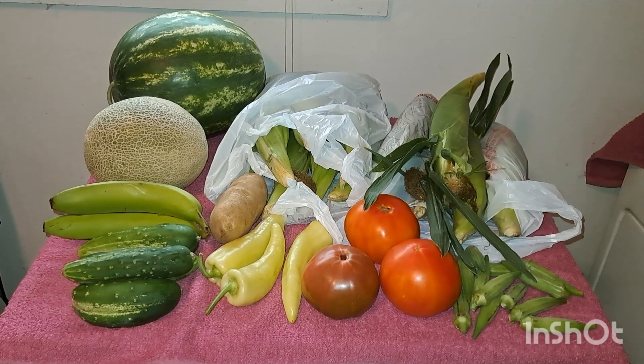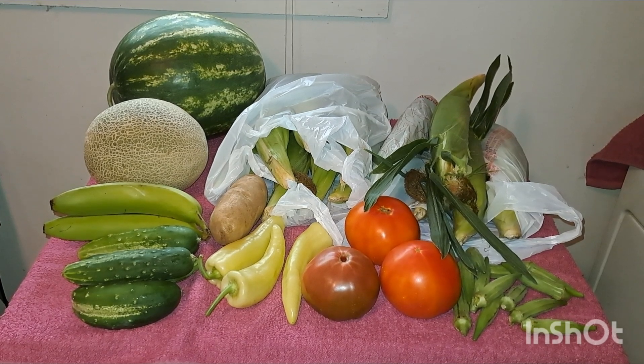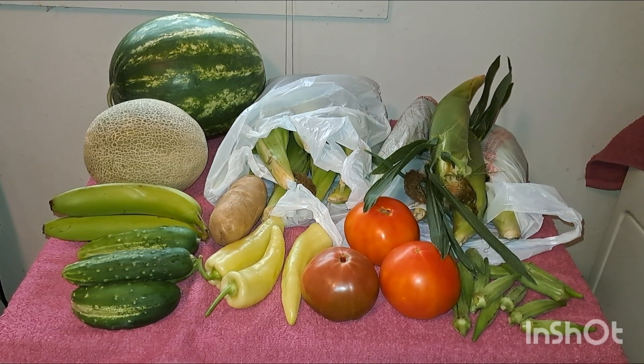Hi guys, welcome back to my channel. I just wanted to show you what I picked up at the farmers market today.